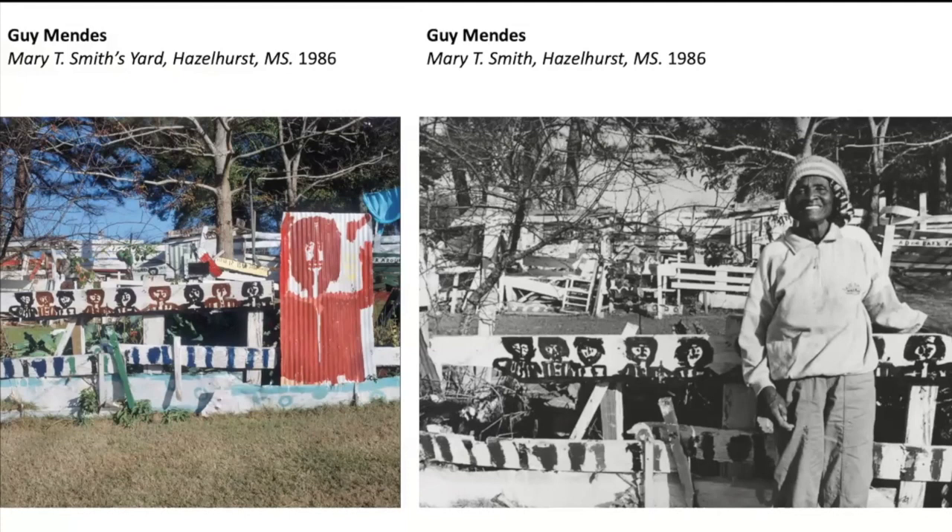Unfortunately, much like Henry Dorsey — who was the first outsider artist I photographed back in the early 70s, outside of Louisville, Brownsboro — like Mr. Dorsey, Mary T. Smith had had a stroke or two and couldn't speak. But she, like Mr. Dorsey, led us around and pointed to things, and she'd nod her head or smile. She was lovely to be with, and it was just regrettable that we couldn't hear her story from her.